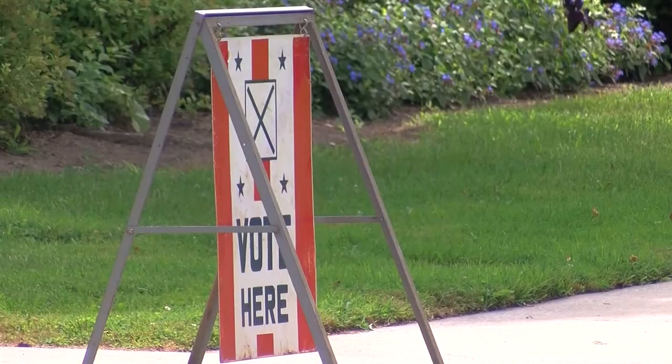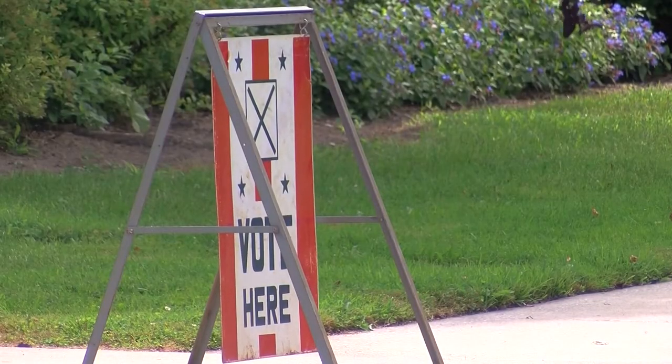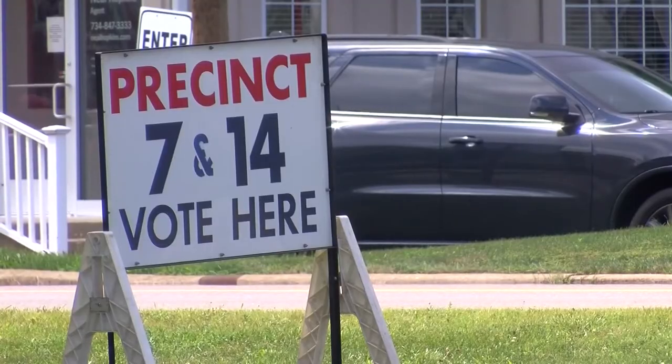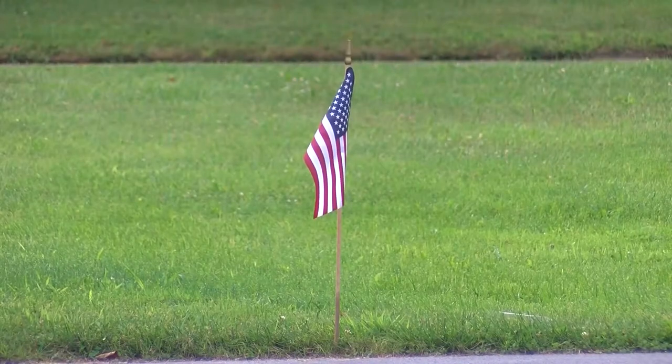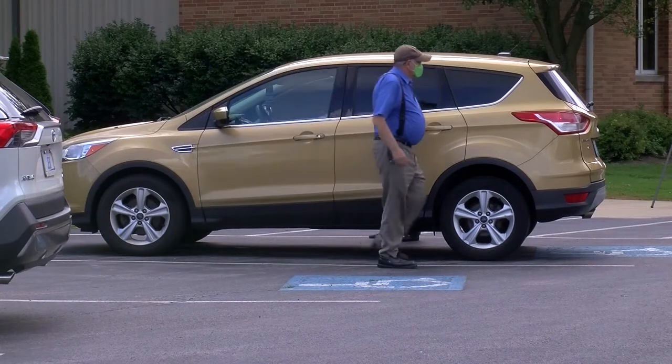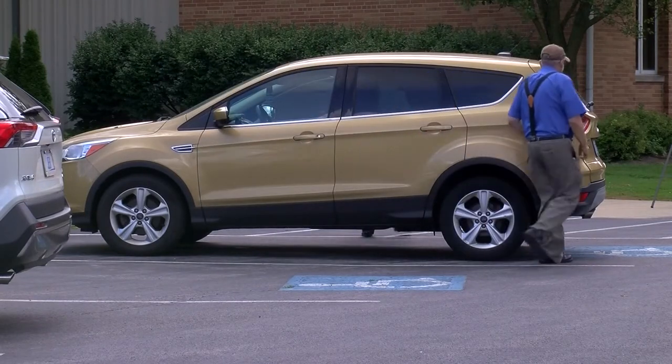Election day is November 3rd. But let's talk about those drop boxes for a second — are they safe to use? Secretary of State Frank LaRose says yes. According to his directive, every day at least one Republican and one Democratic member of the local board or staff retrieve the box's contents together. Those boxes also have to be monitored 24/7.